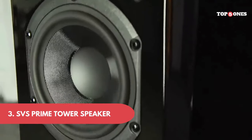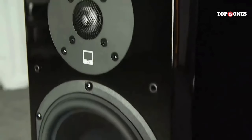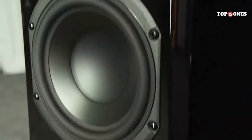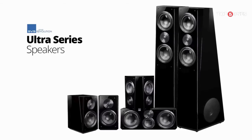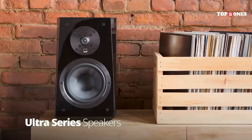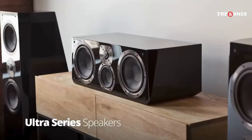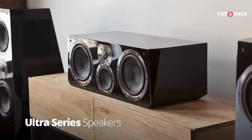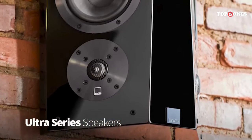Number 3: SVS Prime Tower Speaker. Let's talk about design and build quality. The Prime Tower isn't the most visually striking speaker, but it has a clean and modern aesthetic that fits well with most home theater setups. It's built like a tank with a solid MDF cabinet and high-quality components — a very well-made speaker that should last for years. And the most important thing about any speaker is how it sounds, and the Prime Tower really shines in this area.